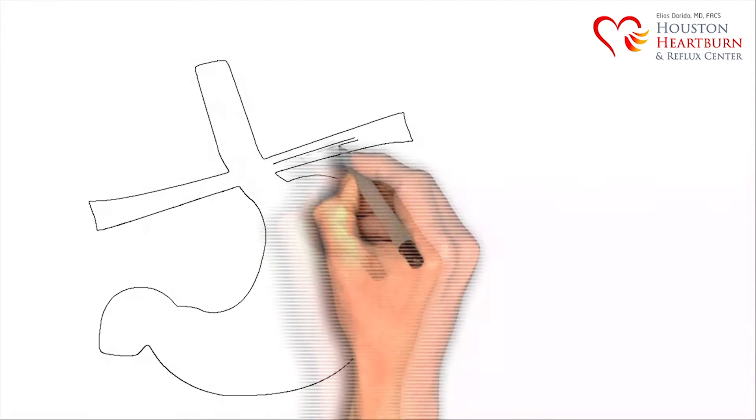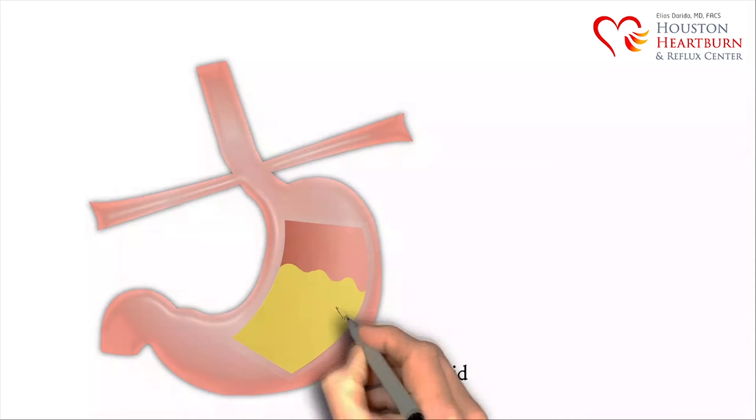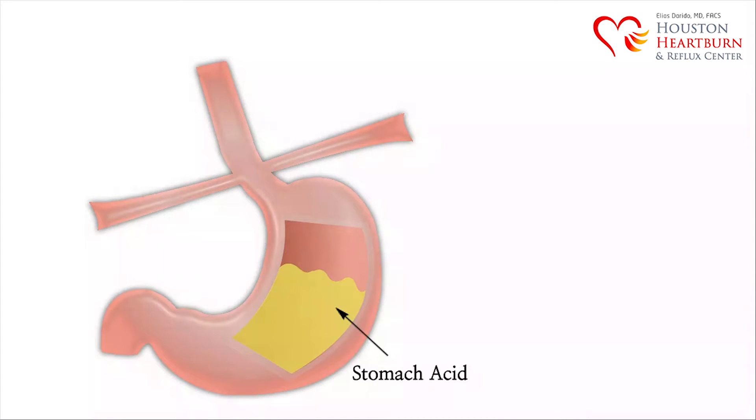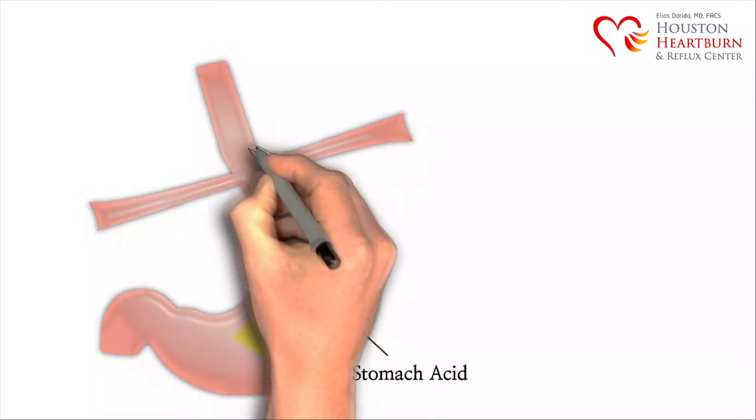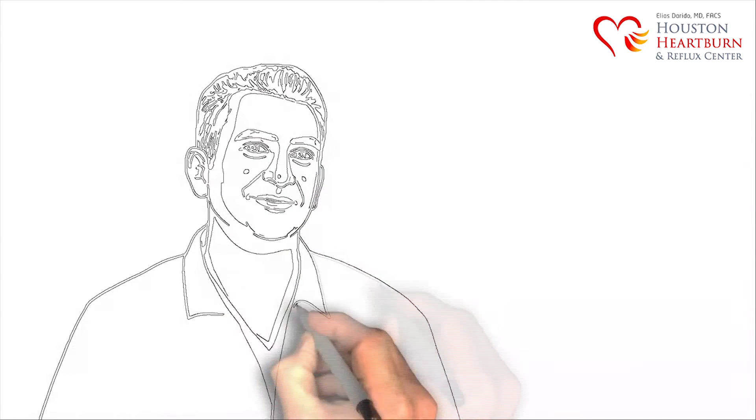Our stomachs are filled with acid in order to help digest food. Normally, the acid should only stay down in the stomach. However, if the acid escapes up into the esophagus, then problems start to occur. This is called acid reflux disease, also known as GERD or gastroesophageal reflux disease. But acid is not the only thing that can escape from the stomach.